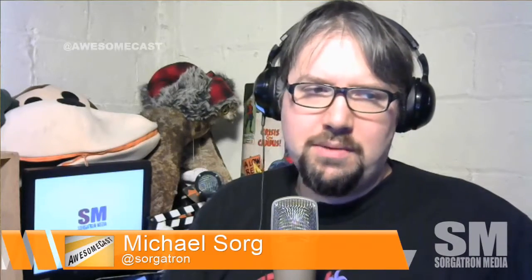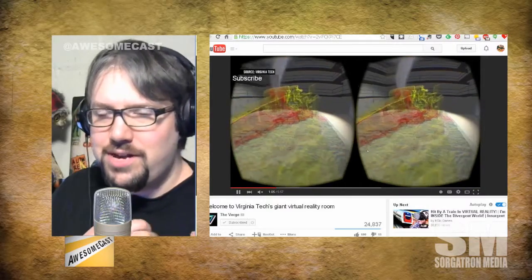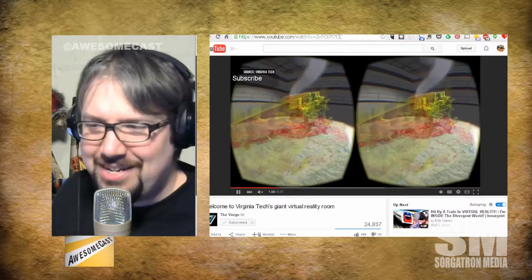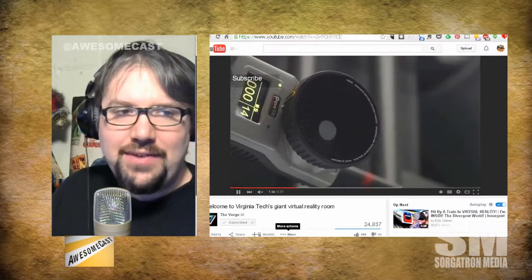So virtual reality — someone took this concept and really compared it to the holodeck. It's not just an Oculus VR where a lady is tethered with a fellow carrying a laptop to power the thing. This is actually at Virginia Tech, and what they've done is really impressive.